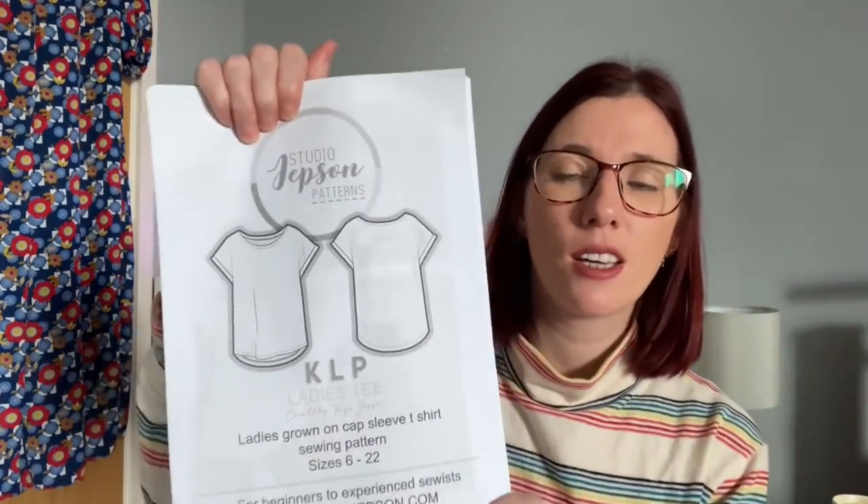Here are the line drawings - front view and back view. Fabric selection suggestions are light to medium weight knit fabrics with a minimum of 10% crosswise stretch, like cotton elastane jersey, interlock, and lightweight French terry. It's not suitable for non-stretch fabrics and requires a meter of fabric. I'm going to make a size 10, which is a 34-inch bust, 28-inch waist, and 37-inch hip. I'm really looking forward to getting it sewn up.